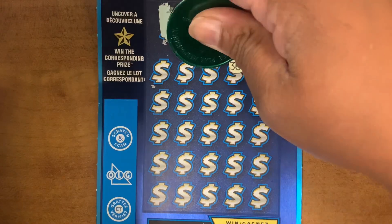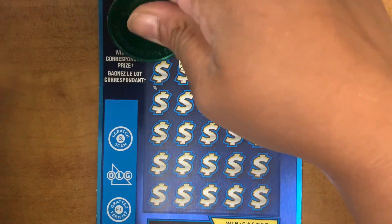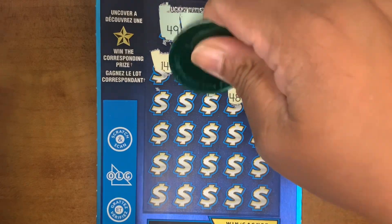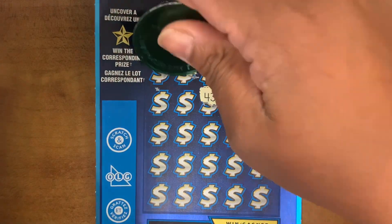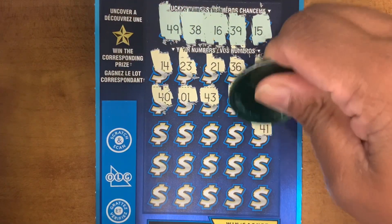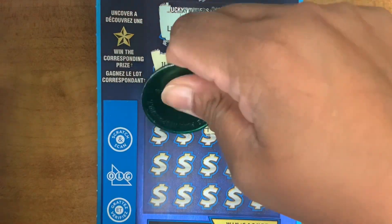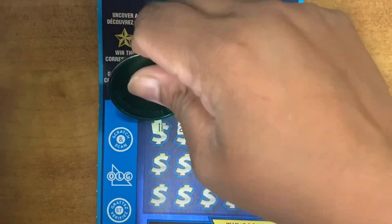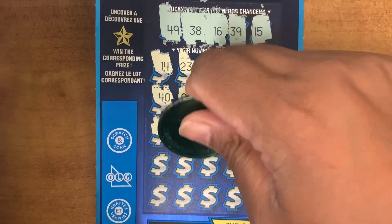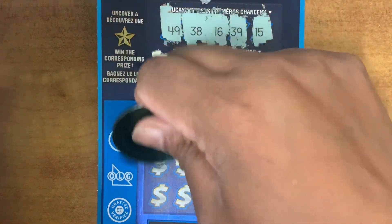Your numbers: 9, 36, 21, 23, 14, 3, 48, 43, 1, 40, 41, 12, 44, 28, 11, 17, 27, 8, 29, 39.